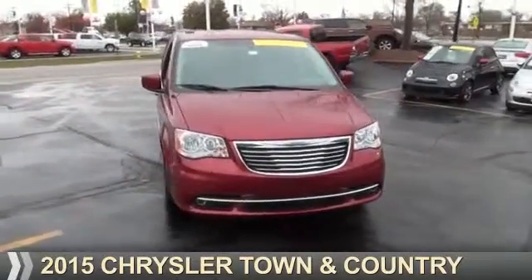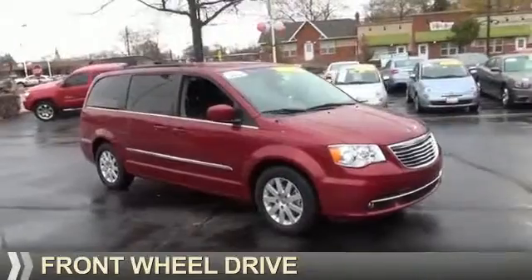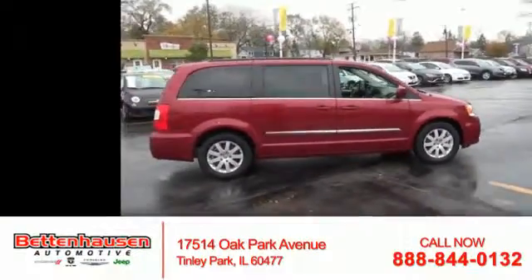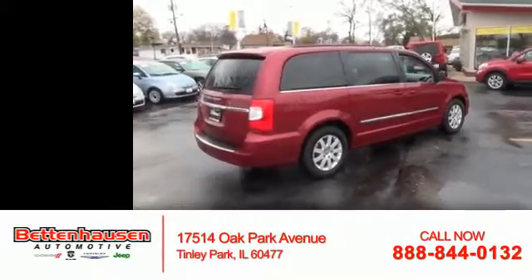Presenting the 2015 Chrysler Town & Country. It's powered by Front Wheel Drive, a 3.6-liter six-cylinder engine and an automatic transmission. With fewer than 35,000 miles, this vehicle has a long road ahead.